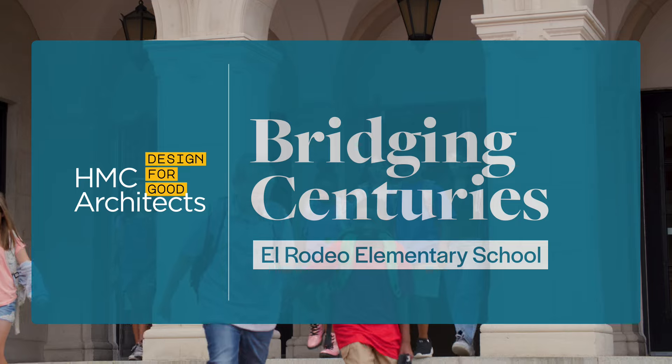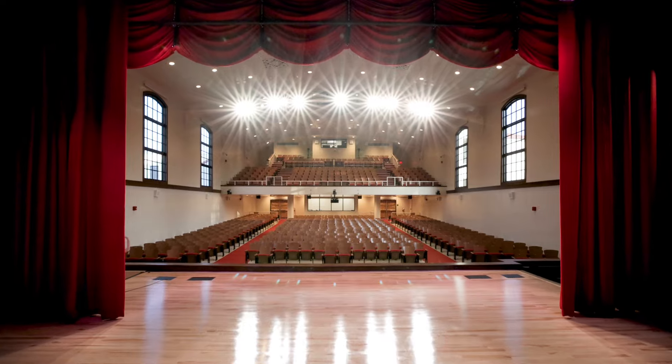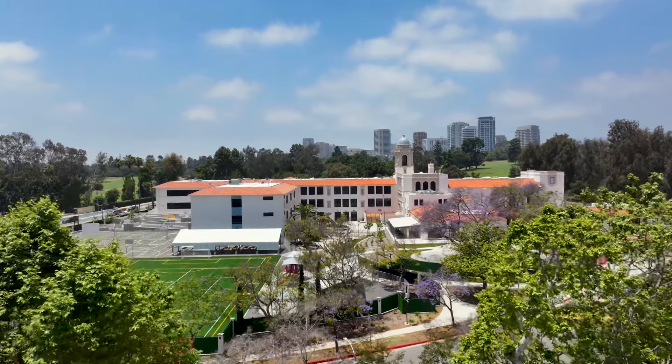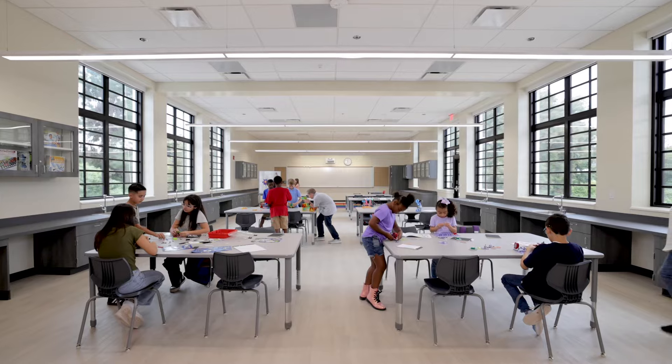Modernization of existing buildings is far more complicated than building new. There were some significant character-defining features that were heavily impacted by this structural seismic retrofit that needed to be completely taken down and replicated. It has to look like it was never touched. The most sustainable approach is to reuse an existing facility. It was really important to the community to preserve the historical significance of El Rodeo, even though it would be more costly to do so.